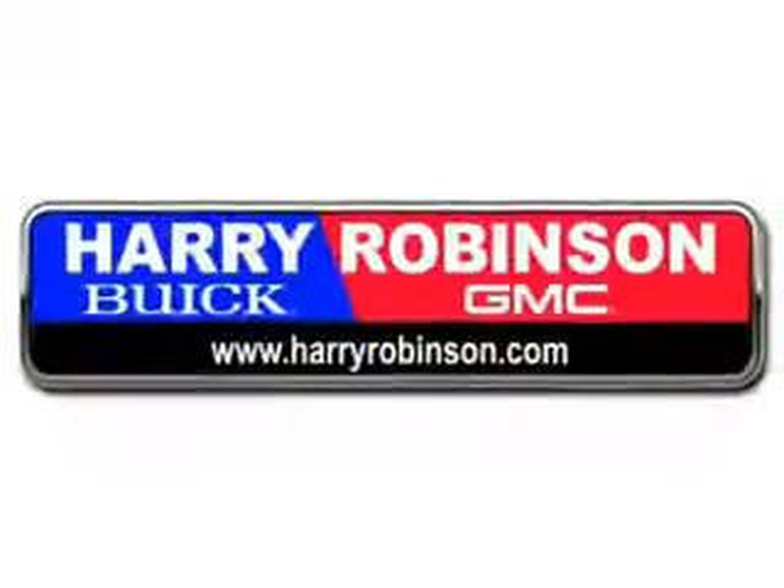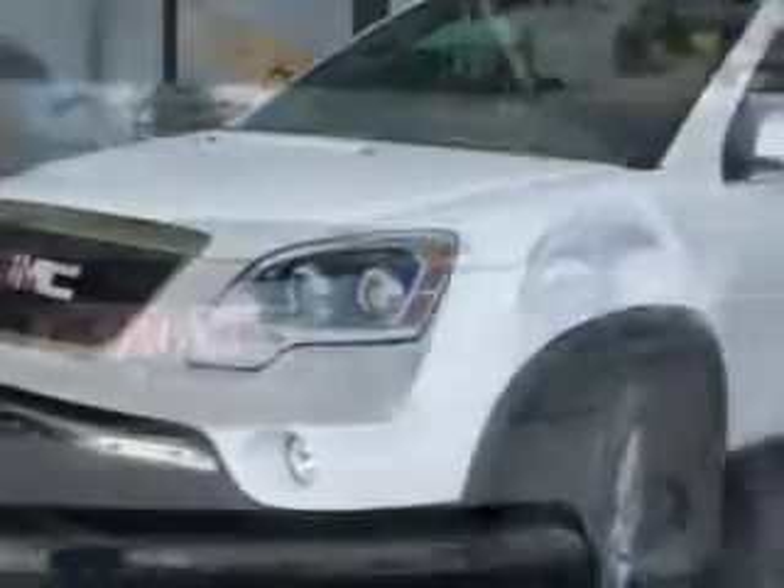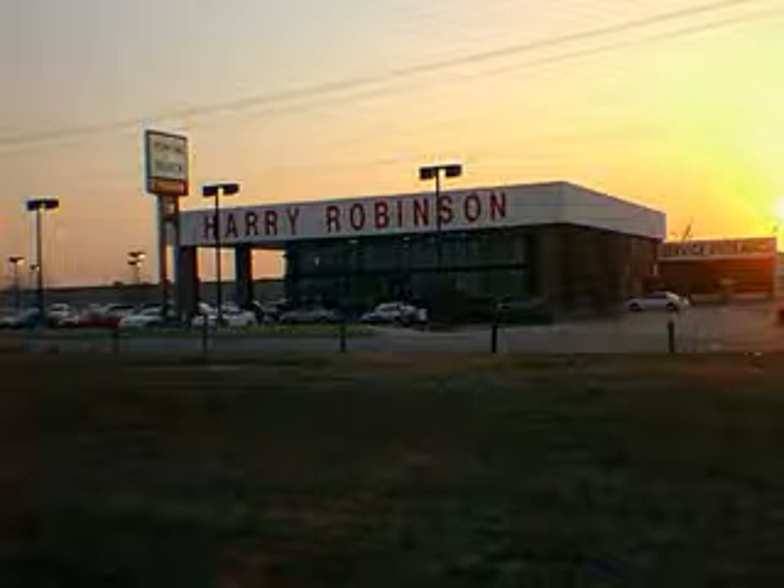Thank you for visiting us at harryrobinson.com. Imagine driving this 2012 GMC Acadia SLT1 equipped with a six-cylinder engine.